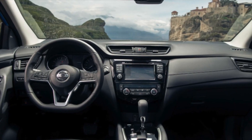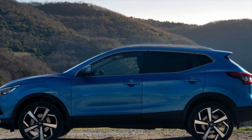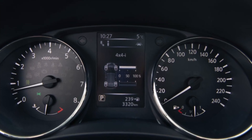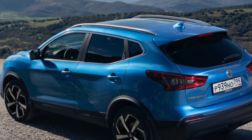The timing chain rarely withstands more than 120,000 kilometers and does not differ in margin of safety. At the same time as the chain, it is recommended to change the phase regulators so as not to go to the service twice. They start to crack after 130,000 kilometers.